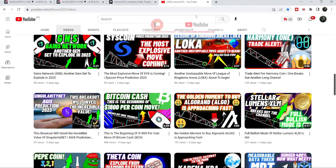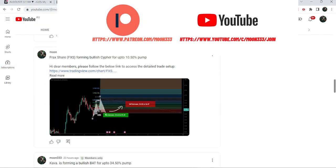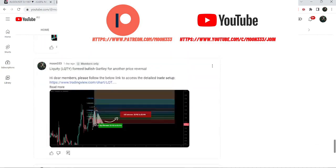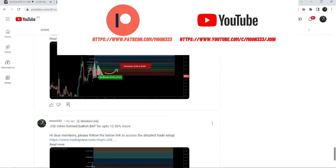Before starting this analysis, if you are not subscribed to my channel then do subscribe. For more trading signals you can also join me and support me as a YouTube member or as a Patreon member, because there I'm sharing different trading signals for you. You can find the link to join in the video description.